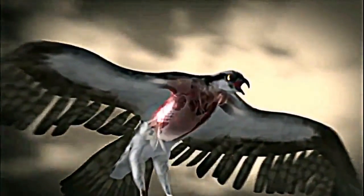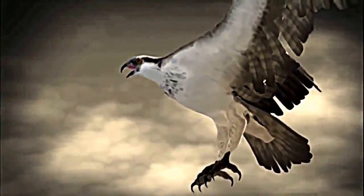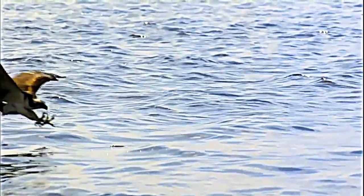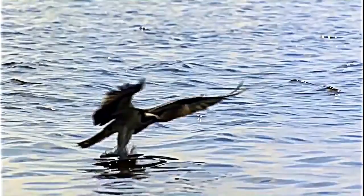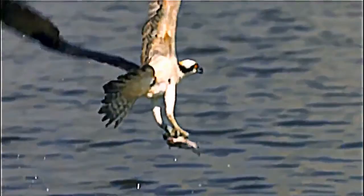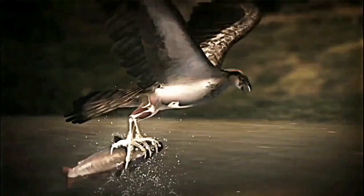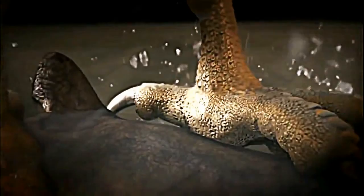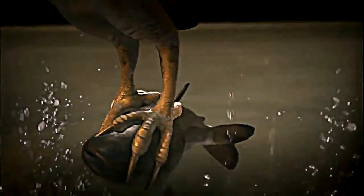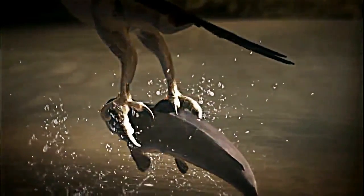Even more extraordinary is how they manage to helicopter back up into the air. Key to this feat are the large flight muscles centered in the chest, and their characteristic V-shaped wings bent at the wrist joint. Even without a run-up or a perch, they can generate airflow across their wings to create lift. An osprey's feet are scaly for extra gripping power, and unlike other birds of prey, the outer toe is reversible — so they can grab with two toes forward and two toes back.